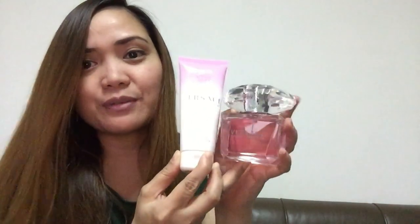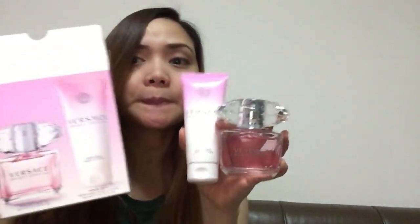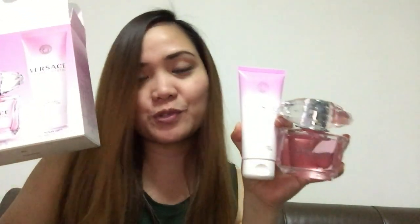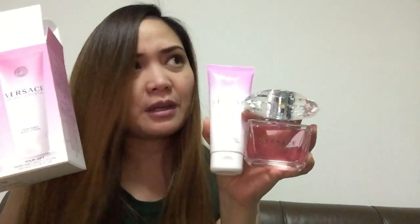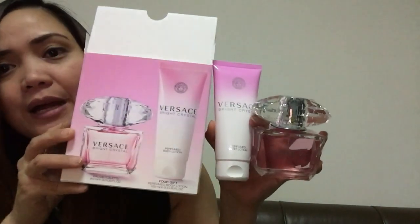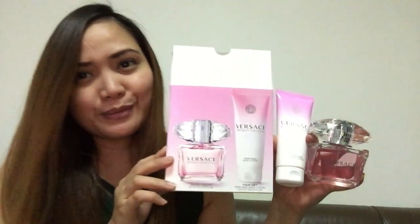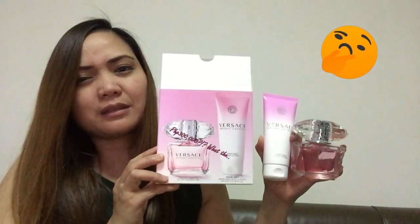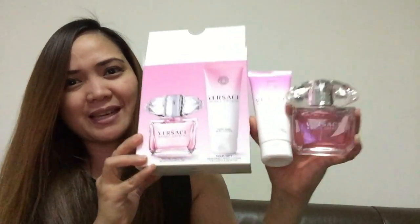Check the price of this, guys — in duty-free, this set. I managed to check the price of this. It costs around $90 Singapore dollars, and I don't know if that is discounted, but that's the price of this set — $90 Singapore dollars, equivalent to around 3,400 Philippine pesos.